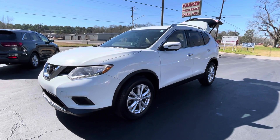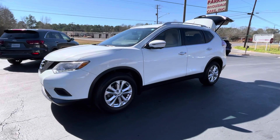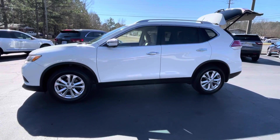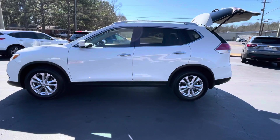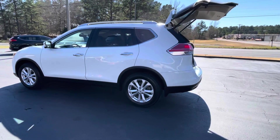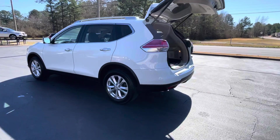This is Jeff with Parker Wholesale Cars in Tallahassee, and here's a great buy on a really nice mid-size SUV. Check out this 2016 Nissan Rogue SV loaded with the premium package. Beautiful vehicle, really nice local car.